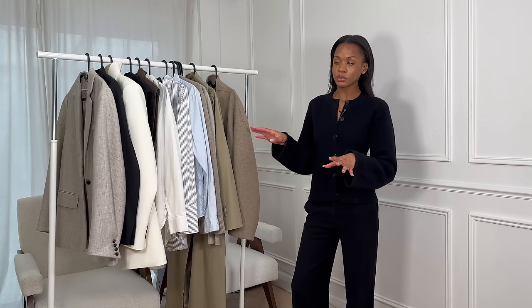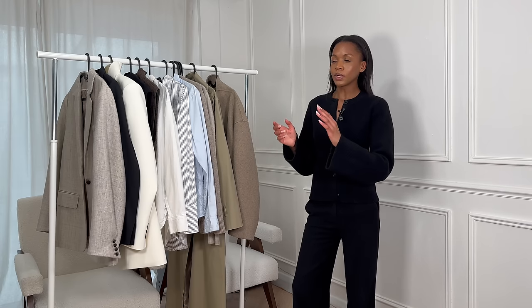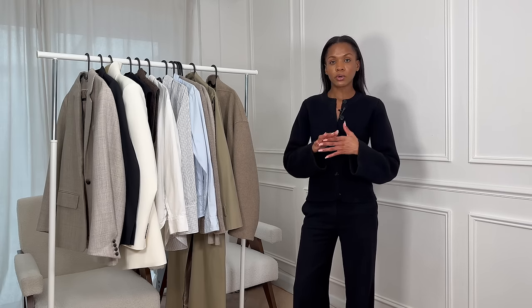Hi guys, and welcome or welcome back to my channel. In today's video, as I promised in my last, I'm finally showing you my spring capsule wardrobe. It's finally getting to that time of year, so I thought it was the perfect time to share everything in my wardrobe that makes up my capsule wardrobe. I operate from my full entire closet, so I don't technically only use a capsule wardrobe.